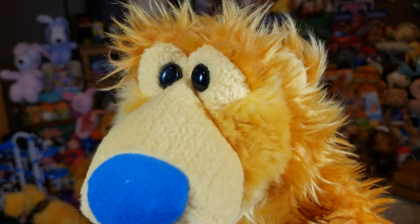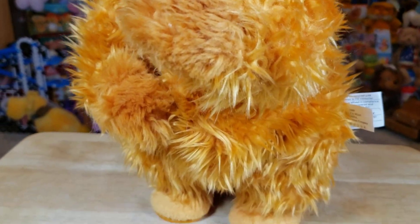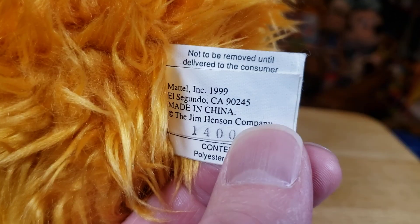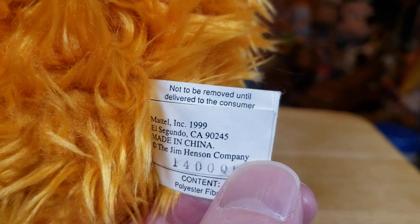I think this was in 1999 this came out. Super nice. 1999 Mattel, for the Jim Henson Company.